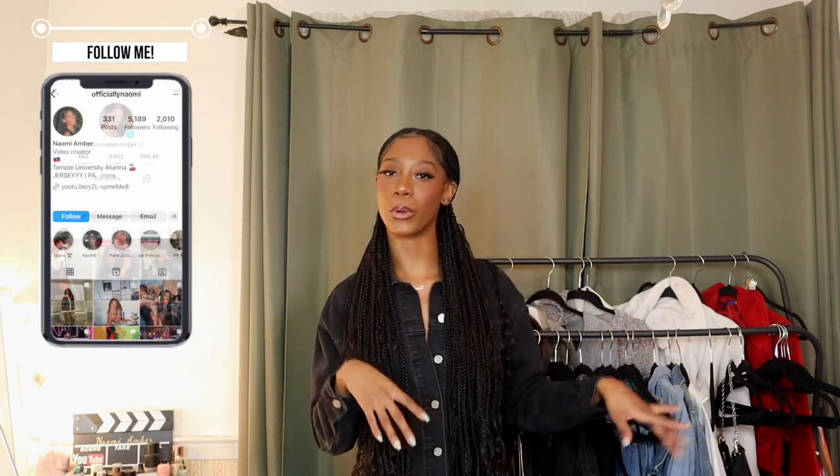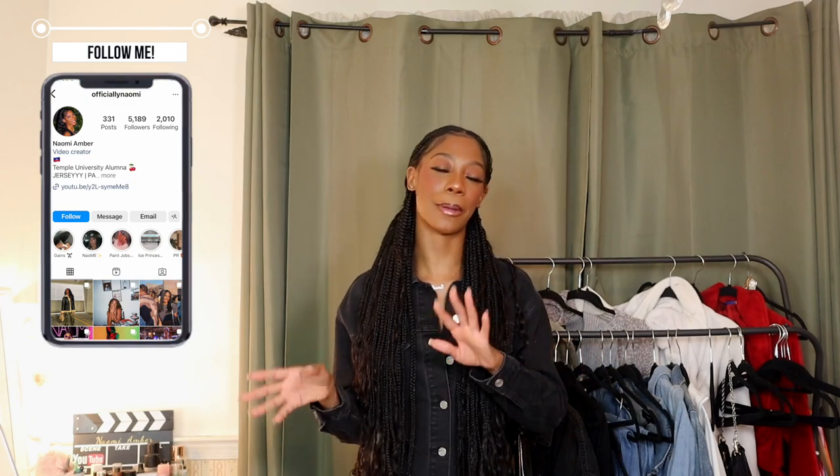That completes the end of this haul! I hope you guys enjoyed all the denim finds from Fashion Nova — I know I'm enjoying them. Hopefully you can find something you'll enjoy too, because trust me, you won't be sorry. Be sure to follow me on all my other socials to keep up with more ways I style these items and more of my life. May is gonna be a great month, so make sure you hit that subscribe button, hit that like button if you liked this video, and I will see you guys in my next one. Bye!